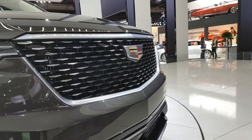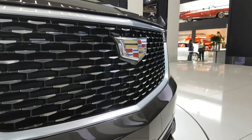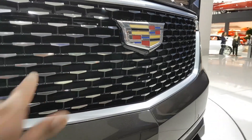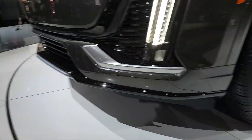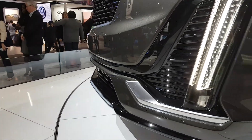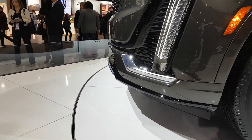This grille looks really cool. You'll notice it is a black plastic grille but it has these little elements of chrome. There are chrome elements that run as well — it's actually a plastic chrome with a matte finish.